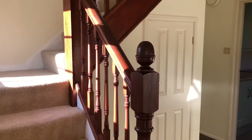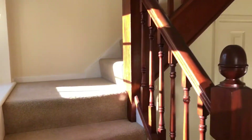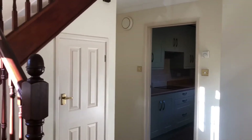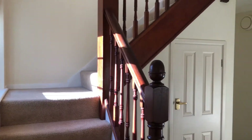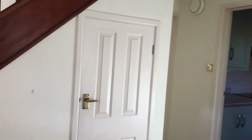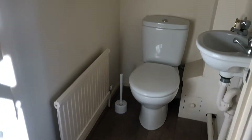Coming through the front door you're greeted to a really nice light entrance hall. You've got the stairs going off on your left which we'll go upstairs and take a look at shortly. You've got an understairs cupboard which is a good size, really good for shoes and coats. You've also got a downstairs cloakroom with a toilet and a sink.